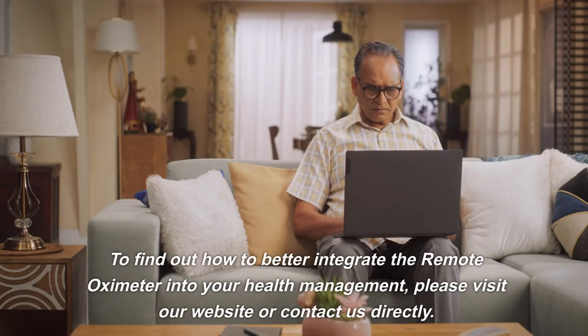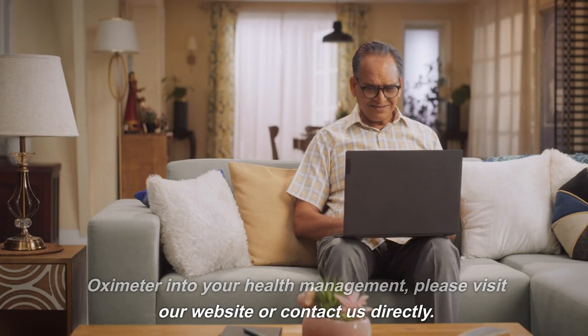To find out how to better integrate the remote oximeter into your health management, please visit our website or contact us directly. Pulse Health Solutions — your partner in personal health.